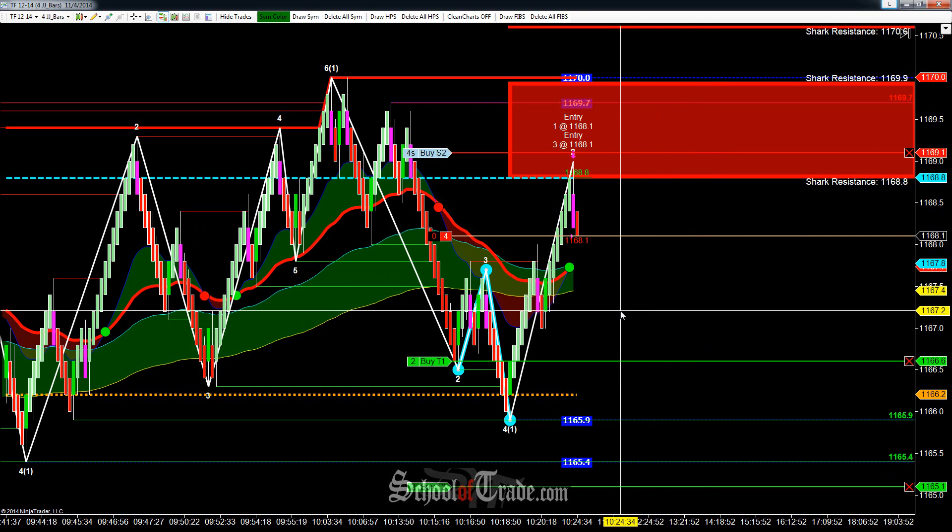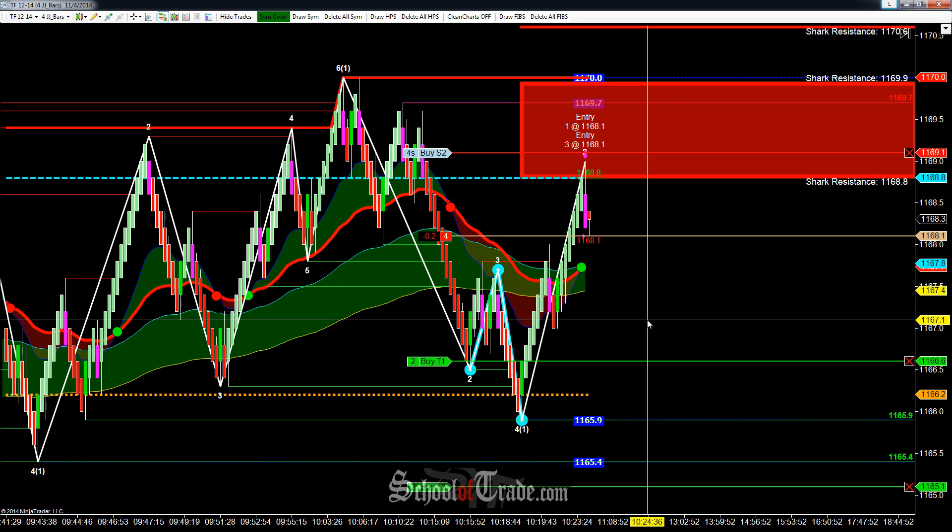Hey everyone, John Henry here from School of Trade, and today we're going to be taking a look at a resistance trade here on the Russell.